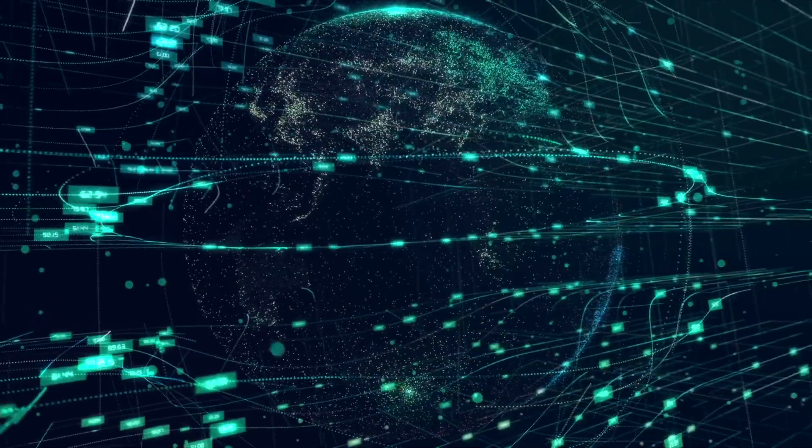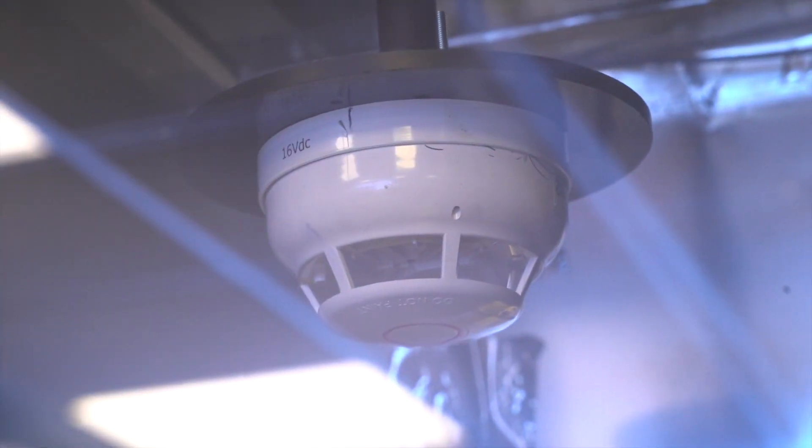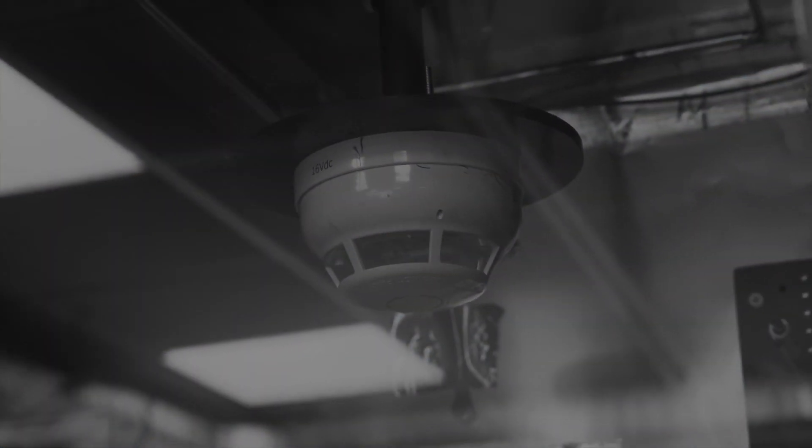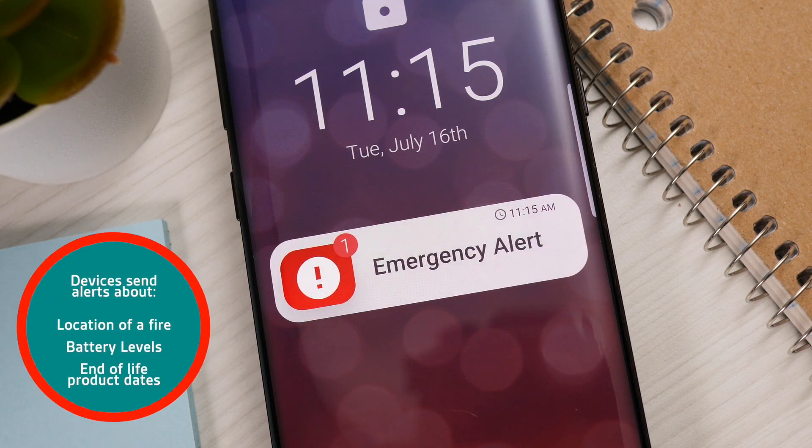The market adoption of internet-enabled devices is driving the development of connected smoke, heat, and CO alarms. These devices can inform us of specific details including the location of a potential fire, battery levels, and end-of-life product dates.